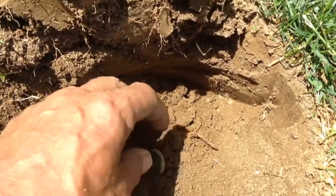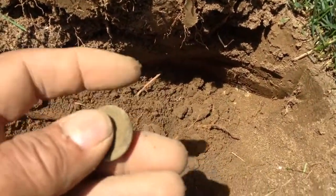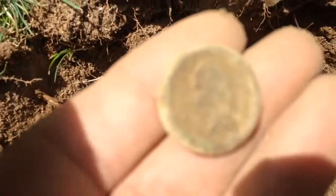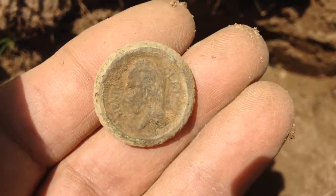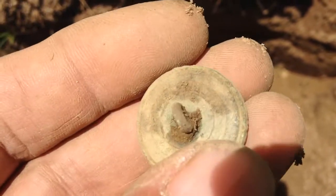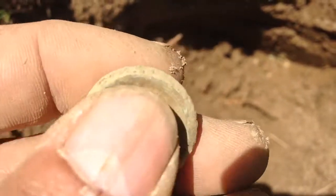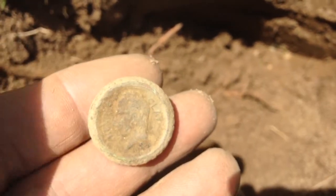Hey YouTube, it's been like a couple hours. I haven't found anything really except some clad, but I just took up a really interesting button. It's got some kind of president or person on the front — it looks pretty old. It's got writing on the back. I'm gonna have to wait till I clean it and get home to see what it is, but it looks really old.